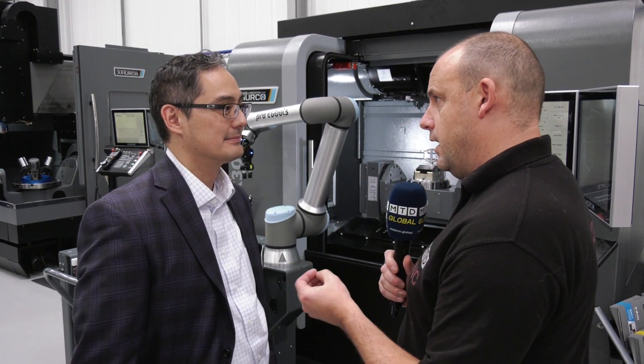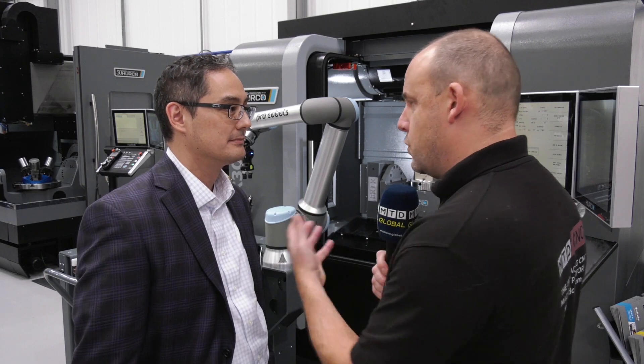This is the ProCobots automation system. It's a collaborative robot that's uniquely connected to the Herco CNC machine. Now there's a lot of cobots in the marketplace. You've got two elements to this.